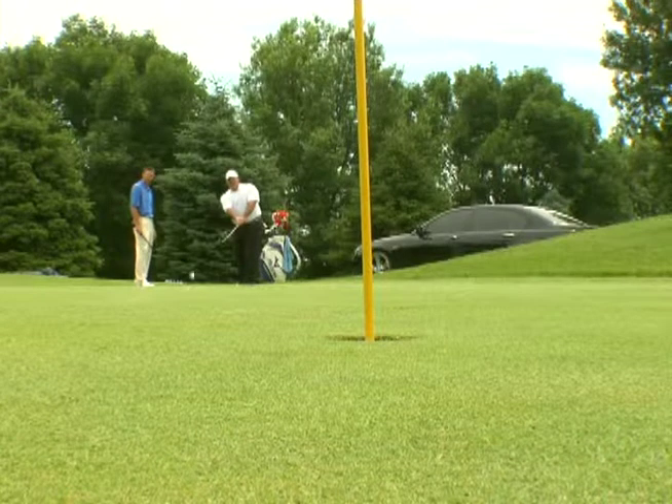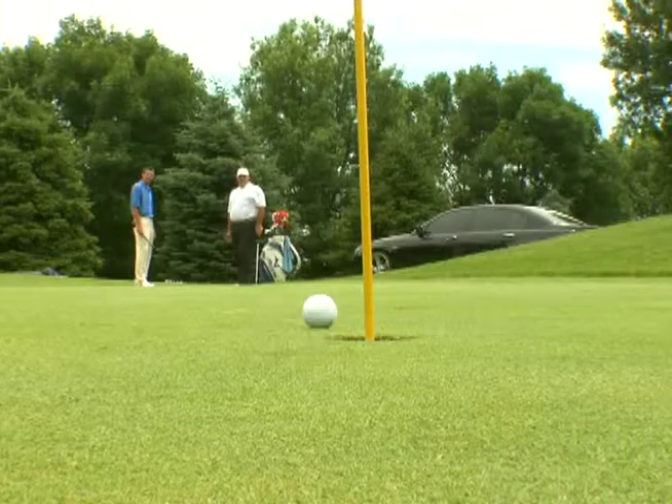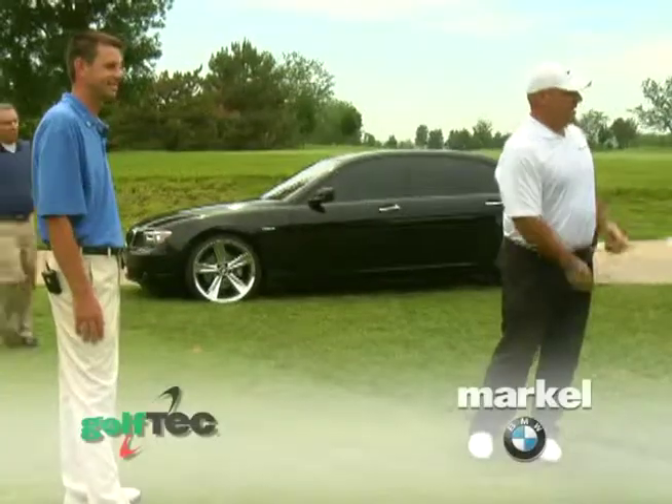Go ahead. There you go. That's it. There it is. Awesome. Ladies and gentlemen — nice shot. Well done.